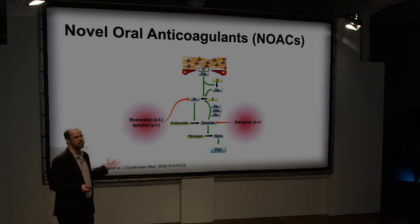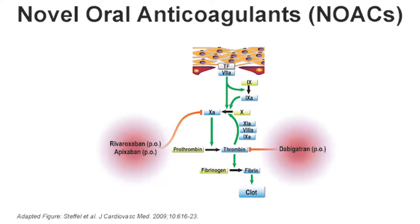What you're looking at here is the common pathway of the coagulation cascade. On your right-hand side, you're seeing dabigatran or Pradaxa — it's the only direct thrombin inhibitor available orally on the market. On the left-hand side, we're looking at the direct factor Xa inhibitors: rivaroxaban or Xarelto, and apixaban or Eliquis, which are very specific in their targets as well. Therefore, there's no drug-to-drug or drug-to-food interaction and no need for monitoring with these novel agents.